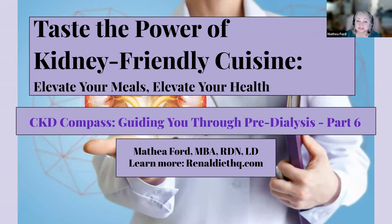Welcome to a world where flavor meets kidney-friendly goodness. In this video, we'll unveil some incredible meal planning ideas that'll make you forget you're eating for your kidneys. We're diving into the world of meal planning for chronic kidney disease, CKD. Let's talk about how we can create delicious meals while keeping our kidneys happy and healthy.